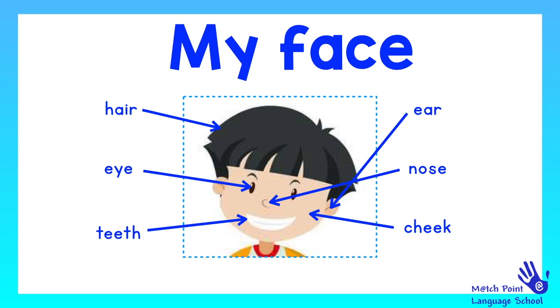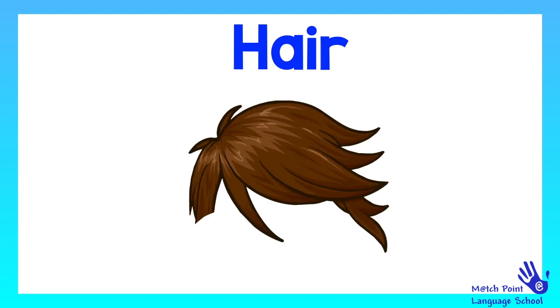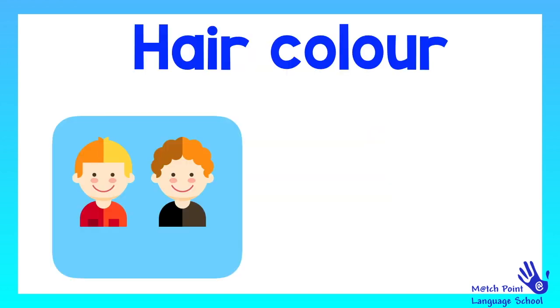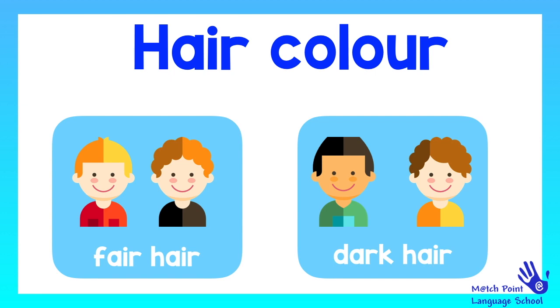Let's look more carefully. Hair. Everybody has got hair. Your hair can have different colors and also it can be different styles. Let's see some hair colors. For example, these boys have got fair hair — like blonde or very, very light brown. But these other boys have got dark hair.